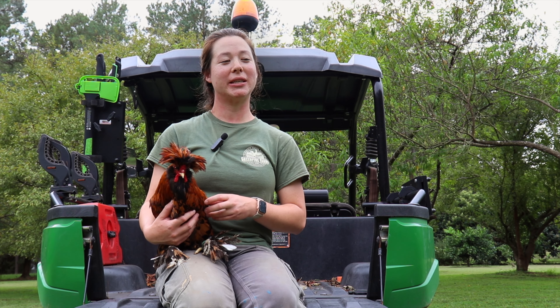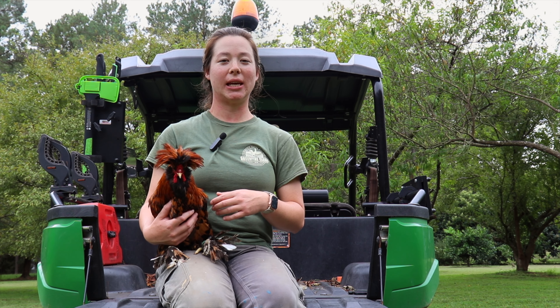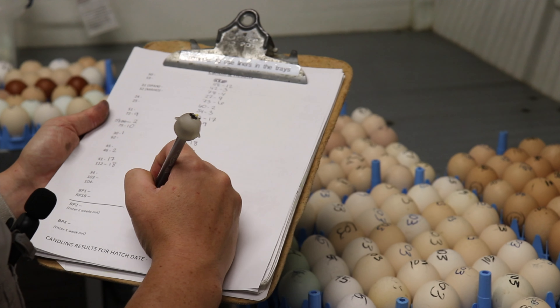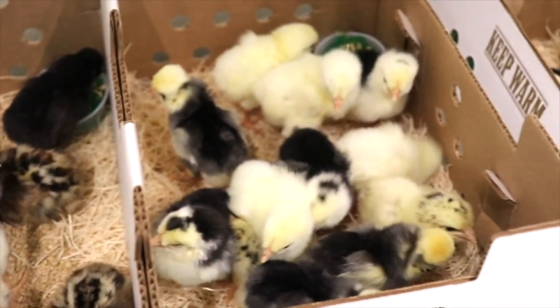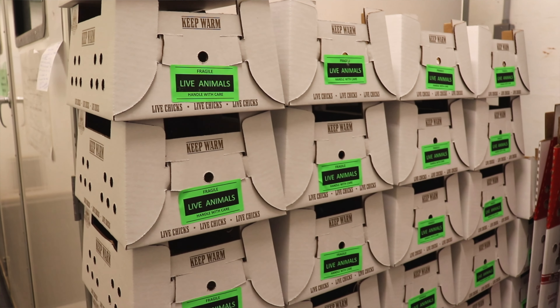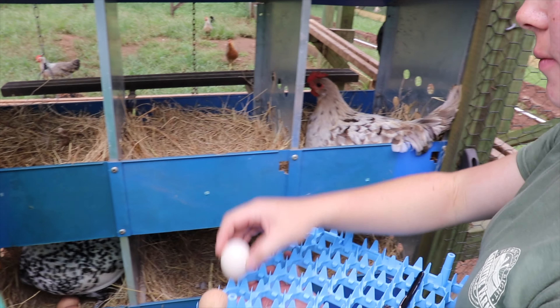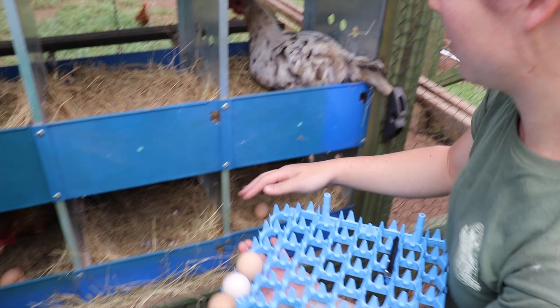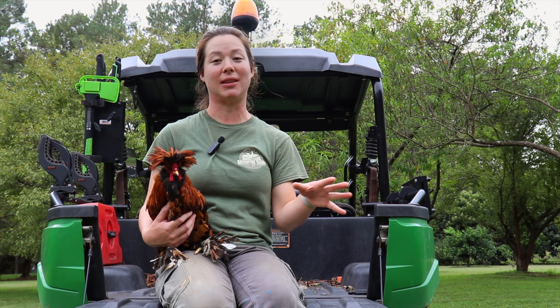My responsibilities vary from day to day. Normally I'm overseeing the farm team, as well as overseeing order planning, fulfillment, packing, and shipping. Of course I'm also helping teammates collect eggs and do miscellaneous farm chores, so it's a little bit of everything.